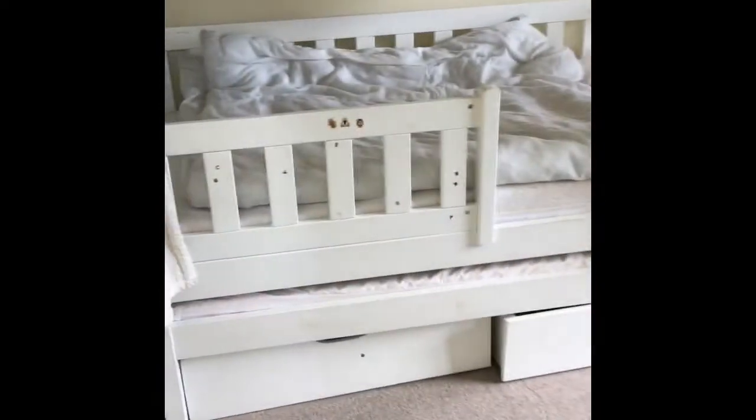And then you have another good size double here. As you can see it's currently got two beds in it, so plenty of room.